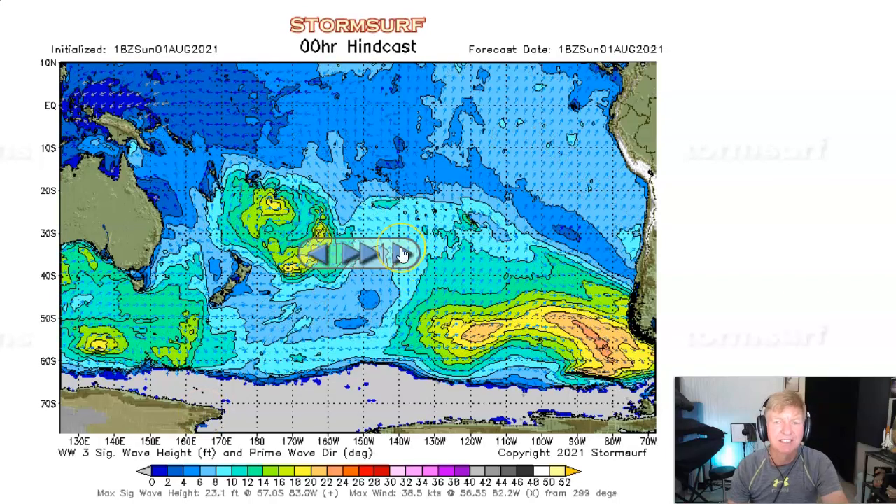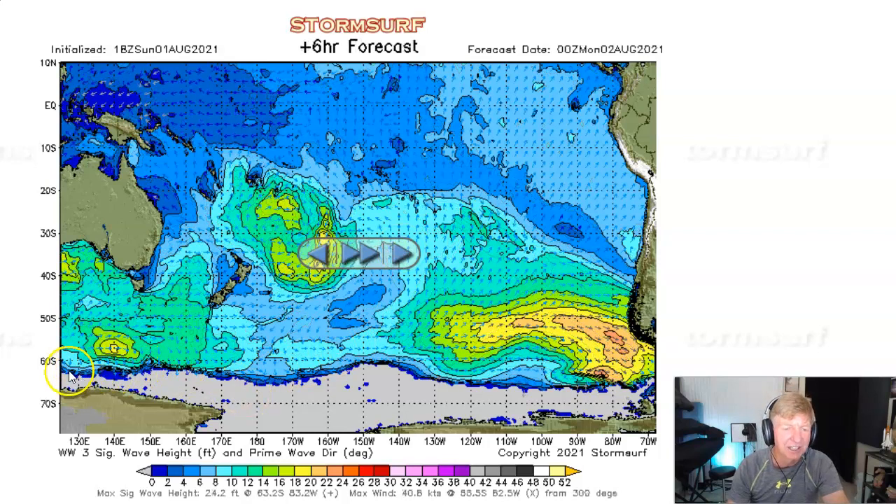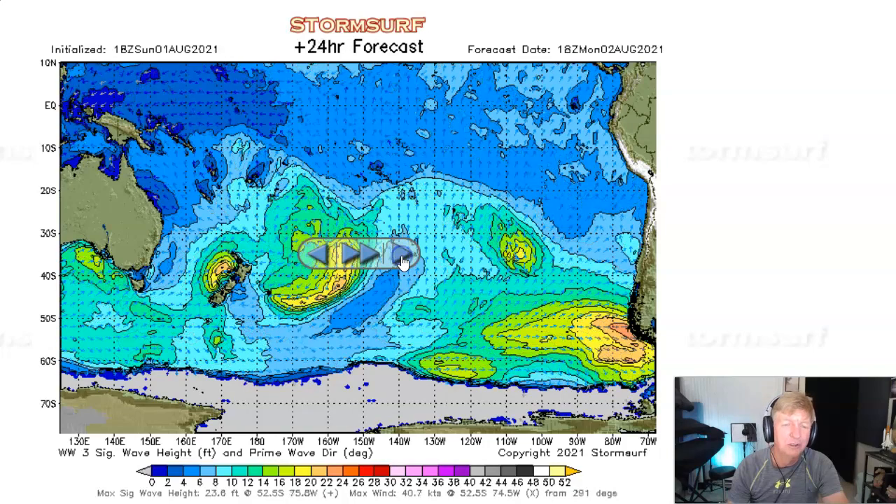Here we are — 18Z on Sunday, the latest run of the model. Notice the ice line at about 60 to 64 south. The Southern Hemi is in the peak of its winter timeframe, but the downside is you have maximum coverage of ice. As the storms push across the South Pacific, if they're over ice, no luck. The main storm window — the roaring 40s — really from about 55 to 65 south is where all the real action happens in most normal years. So there's a lot less open ocean to contend with.